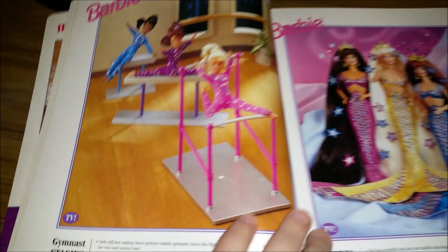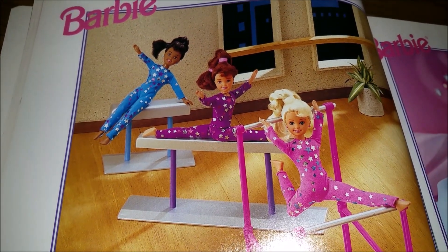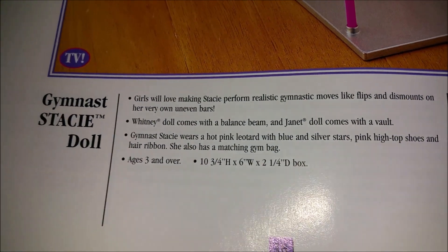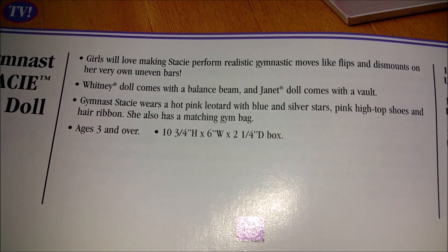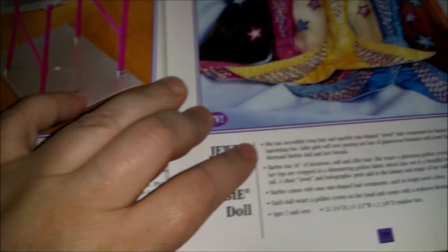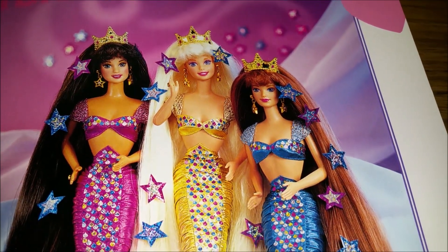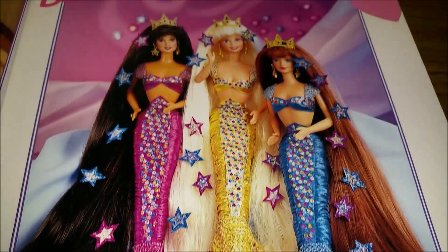Then we have some mermaids and gymnasts — these gals look pretty flexible, a little more flexible than you usually see Barbie. This is Stacy. She comes with uneven bars; Whitney comes with a balance beam, and Janet comes with a vault — that's cool! Then we have Jewel Hair Mermaid Barbies, and I'm guessing they have these fancy jewel stars that you can clip or sticker into their hair. They're wearing those mermaid tails.